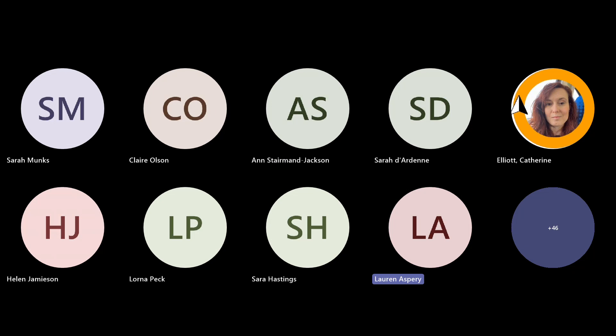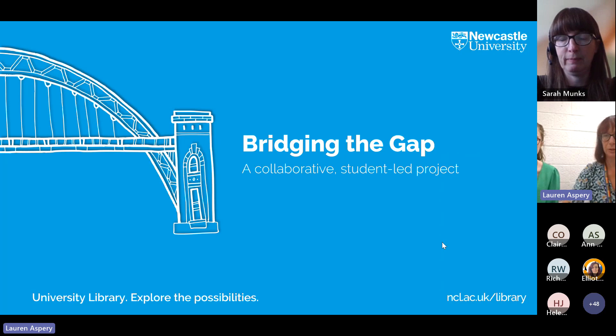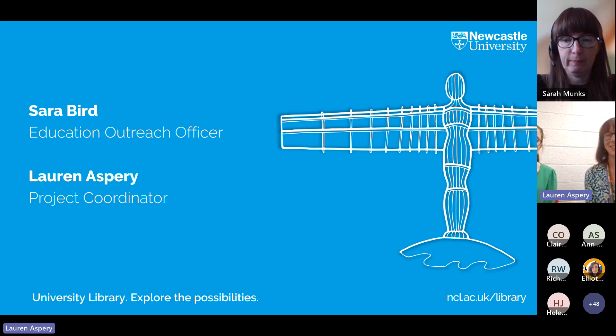Welcome to our project called 'Bridging the Gap,' a collaborative student-led project around transition for A-level students into first-year undergrads, developing online digital resources for them. My name is Sarah Bird, I'm an Education Outreach Officer at Newcastle University. I work with local schools, get a lot of sixth form groups in, and teach things to do with research skills, linking in with the EPQ. My colleague Lawrence was brought in specifically as project coordinator for Bridging the Gap and started in January.